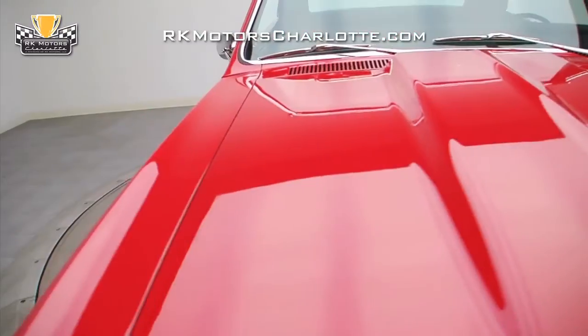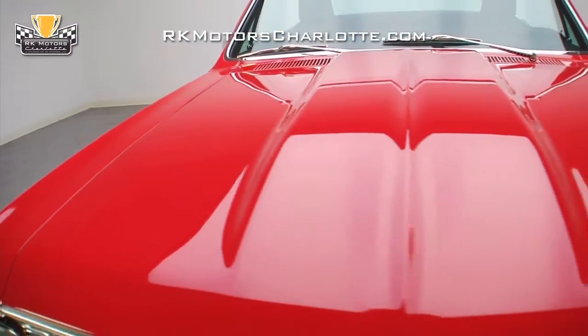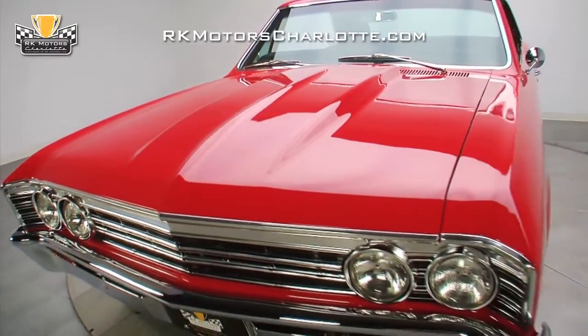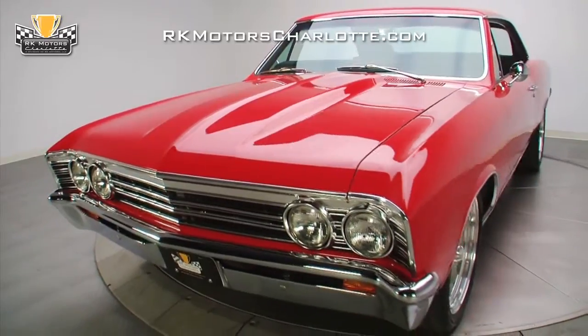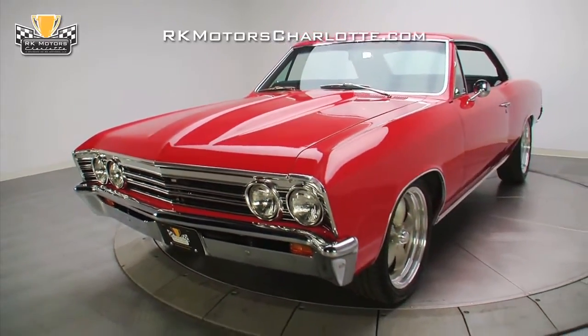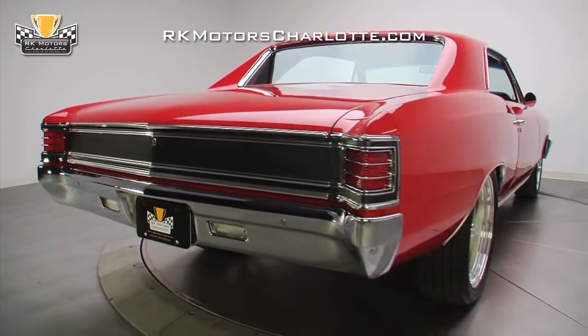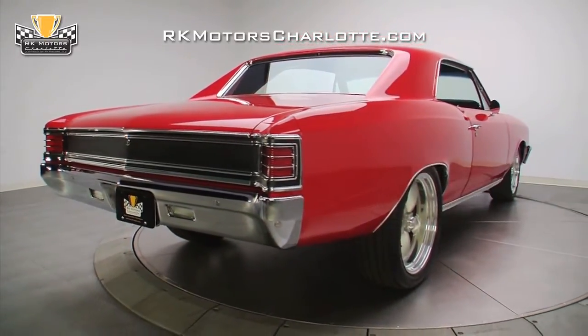Gaps are excellent, as you'd expect from a pro-built machine, and the attention to detail is what sets high-end cars like this apart from their homeowner-grade cousins. All the chrome and stainless was also restored to show standards, including the bumpers, stock grille, and even the blacked-out tail panel, which looks totally custom without SS emblems.